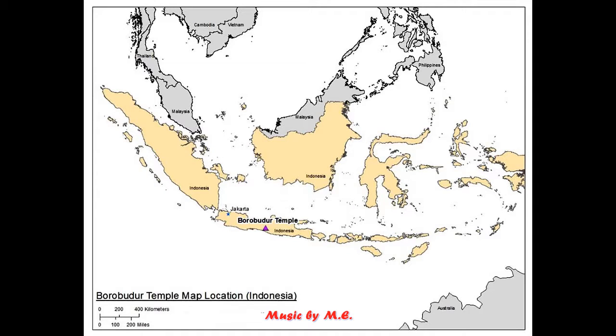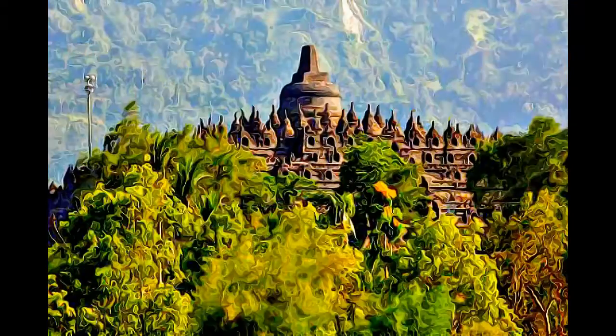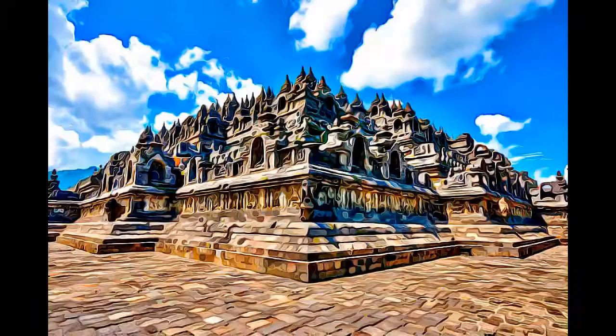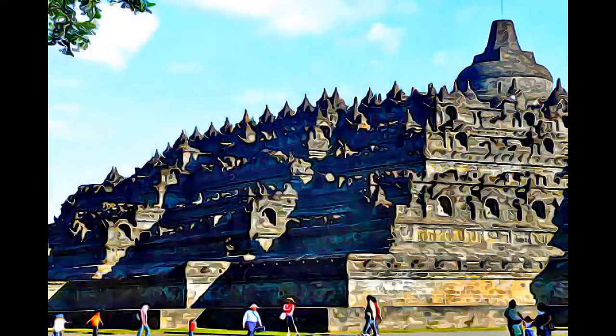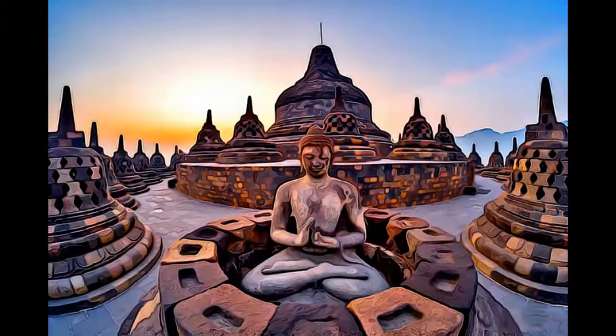Located in the Kedu Valley in the southern part of central Java, at the center of the island of Java, Indonesia, the Borobudur Temple Compounds is one of the greatest Buddhist monuments in the world. It was built in the 8th and 9th centuries AD, during the reign of the Syailendra dynasty.